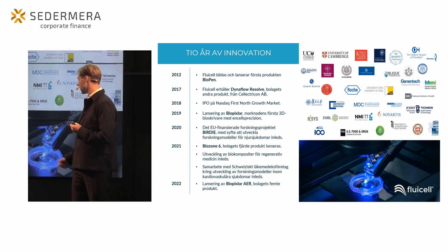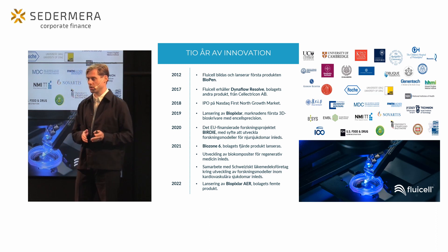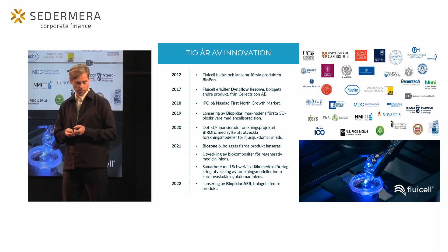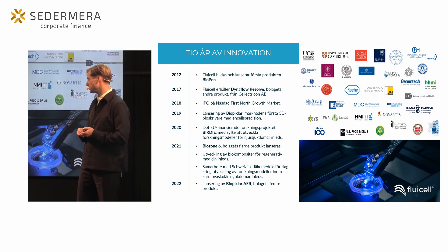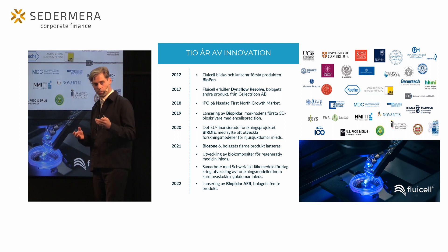Sedan 2021 lanserade vi också vårt utvecklingsarbete för biokompositer för regenerativ medicin, med huvudsakligt fokus på hjärt-kärlsjukdomar och diabetes typ 1. Vi lanserade också vår senaste produkt Biopixler Air – en kompakt variant av plattformen från 2019, inriktad på att möjliggöra installation i komplexa arbetsflöden där automatisering och enkel onboarding är viktiga krav.